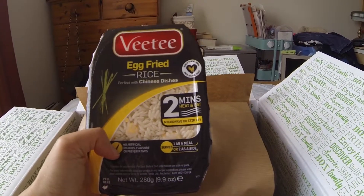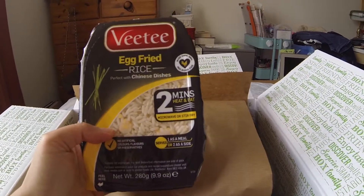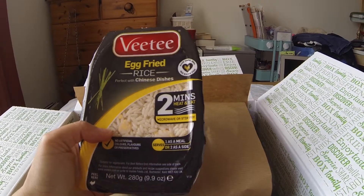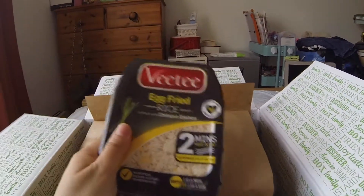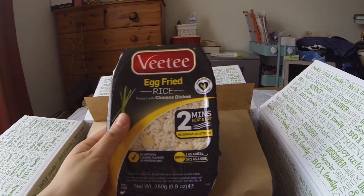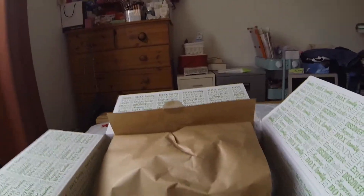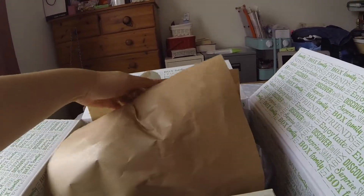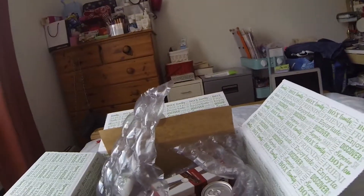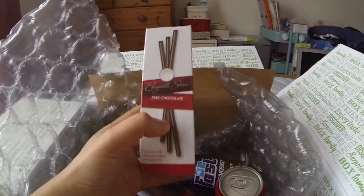I'm not so keen about this because I can do my own egg fried rice, to be honest. But I'll try it and see. I think it's just convenient — you don't have to cook your rice and do your egg fried rice yourself. So that's it really; not so keen about that one.